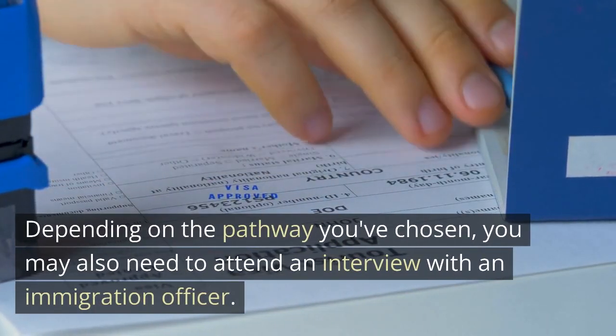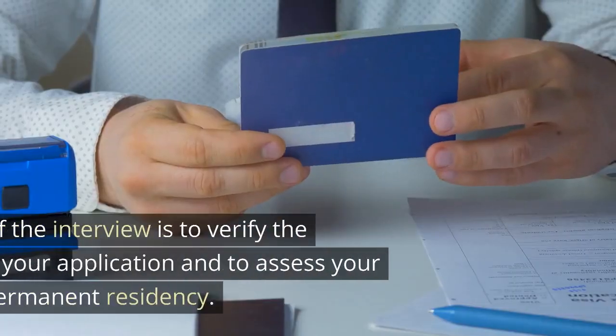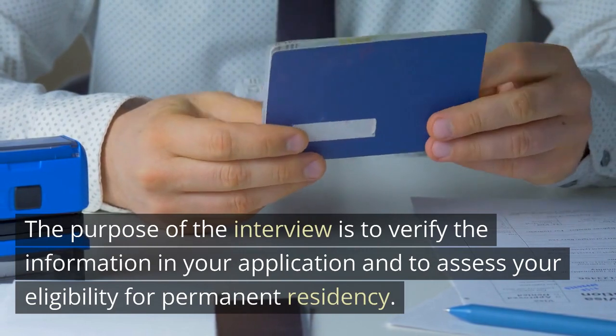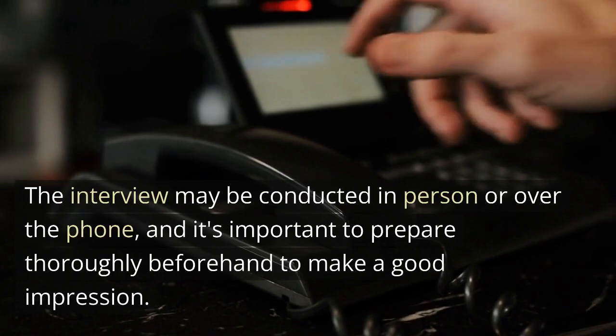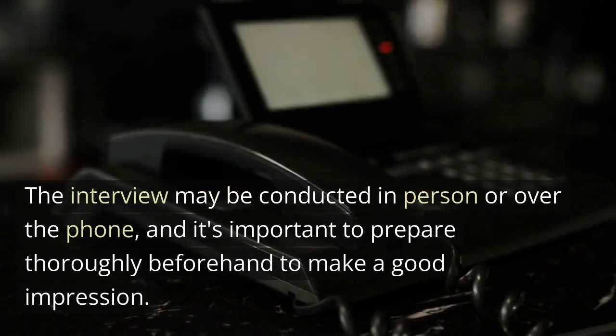Depending on the pathway you've chosen, you may also need to attend an interview with an immigration officer. The purpose of the interview is to verify the information in your application and to assess your eligibility for permanent residency. The interview may be conducted in person or over the phone, and it's important to prepare thoroughly beforehand to make a good impression.